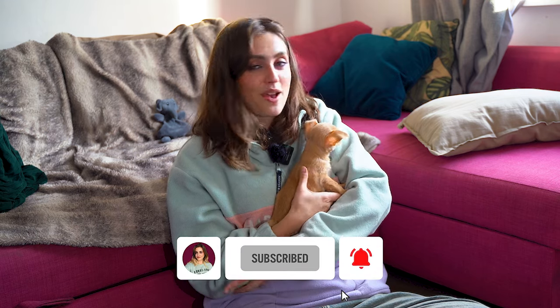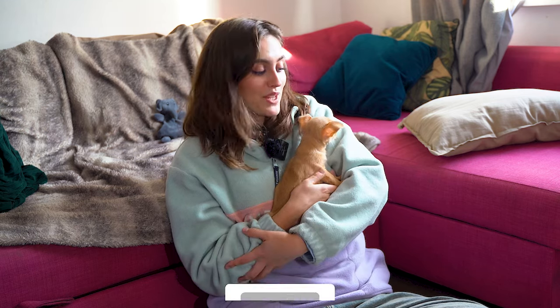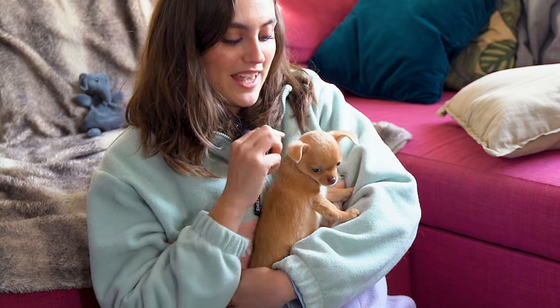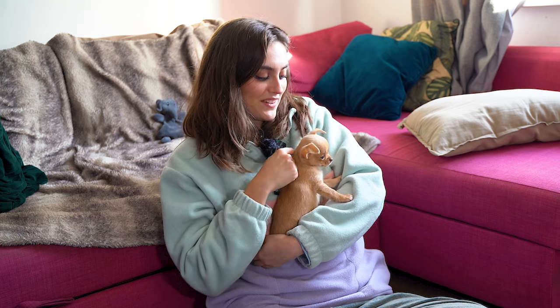One thing I really like to incorporate with any dog, but especially with a breed so small, is something we call consent testing. This is where we pause during an interaction and check that our puppy is still happy with what we're doing. So for example, if I was stroking Noodle right now, I could stop, take my hand away, and see what he does. If he's looking at me expectantly like, 'hey, where have you gone? I was enjoying that,' that's a really good sign that I can continue. If I take my hand away and he moves himself away or gives a clear signal that he wasn't enjoying it, then that's a good time to stop and leave him be.